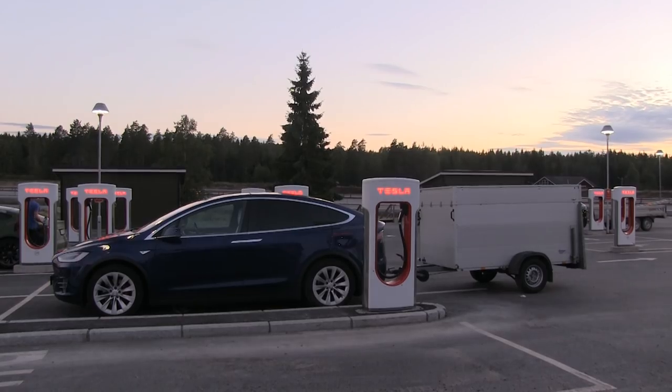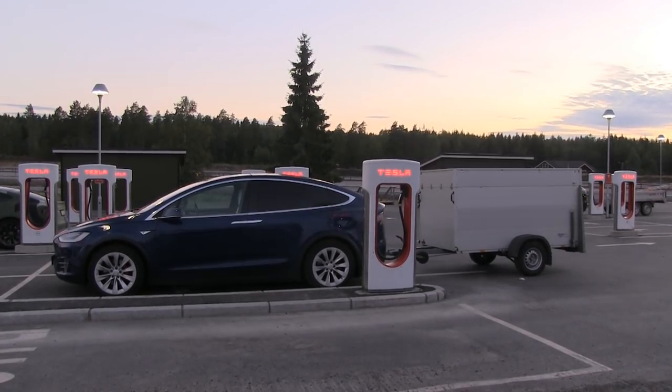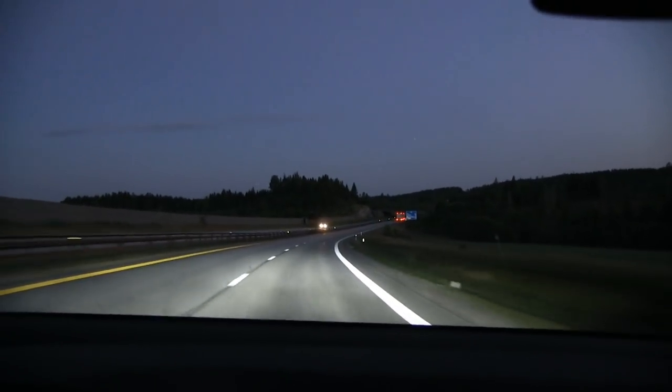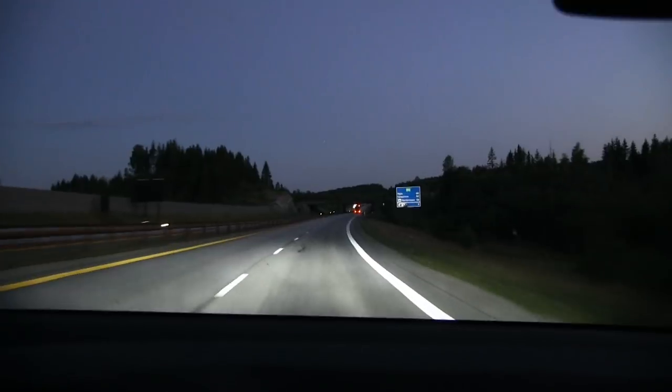I did some tests a couple of days ago where I measured consumption at various speeds — 70, 80, and 90 kilometers per hour. 90 km/h is only legal in some countries; in Norway if you tow a trailer you can only legally drive at 80 km/h. However, trucks and semis cruise at 88, so I also included 90 km/h because you don't want traffic too close behind you.